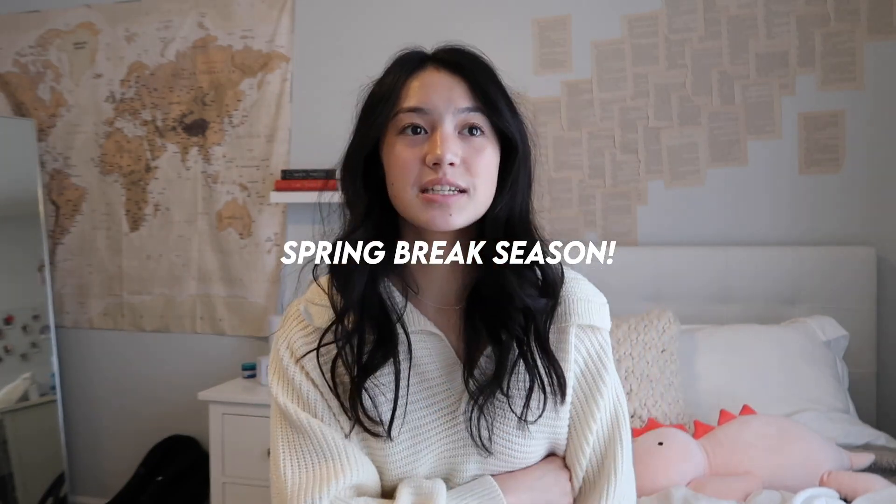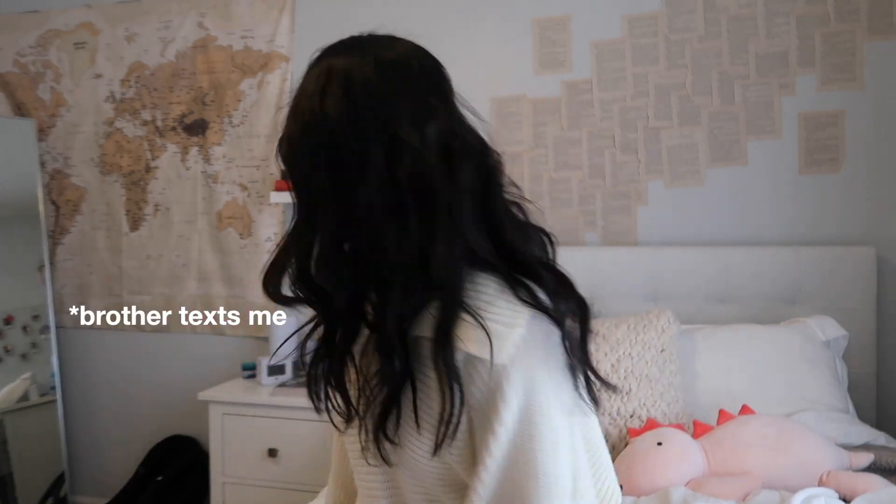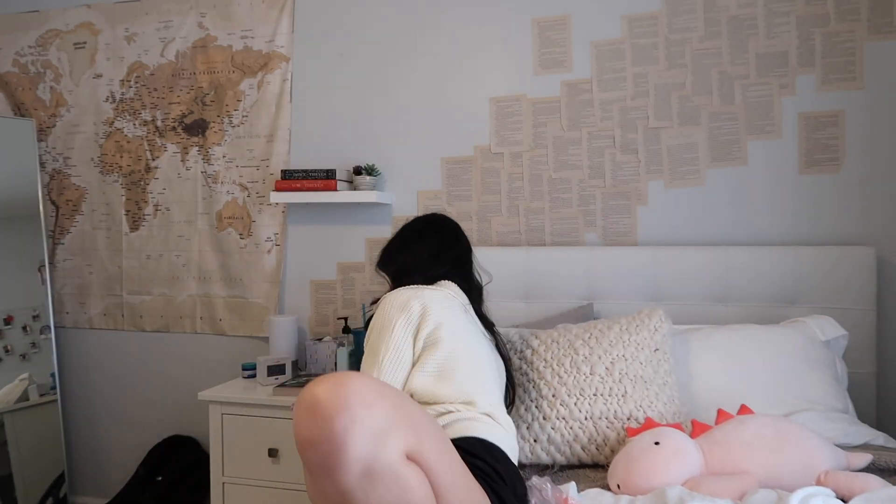It is officially spring break season and my spring break is at the end of March or early April. I did some shopping for spring break to get a couple cute little clothes for the week, because it's always fun to get a new wardrobe when warm weather starts. I'm so ready to be tan, so I'm gonna show you guys what I got today — a little try-on haul!